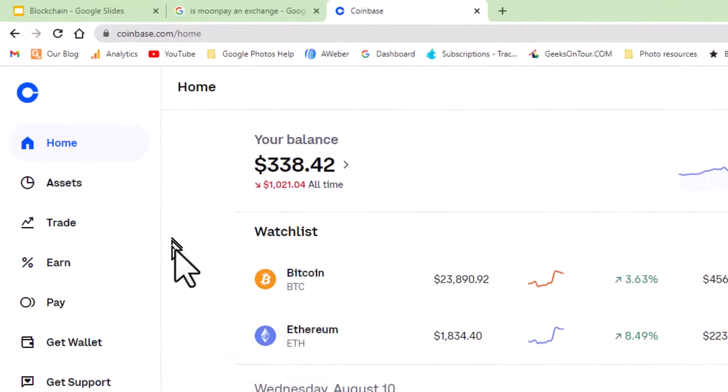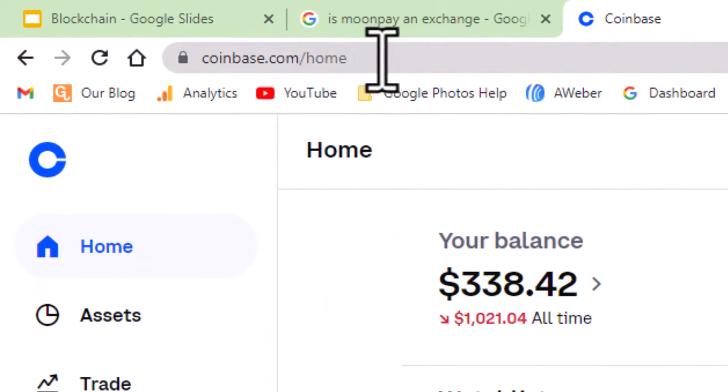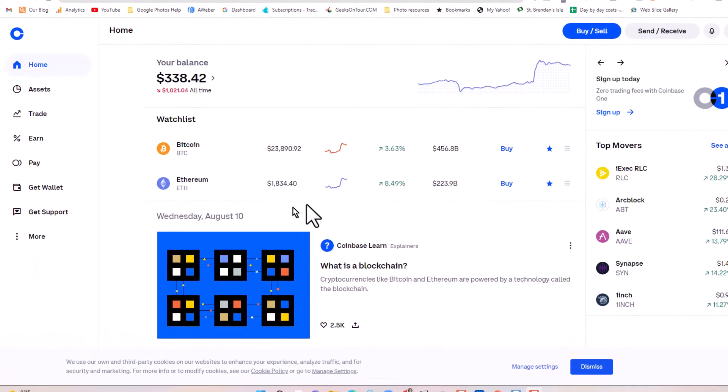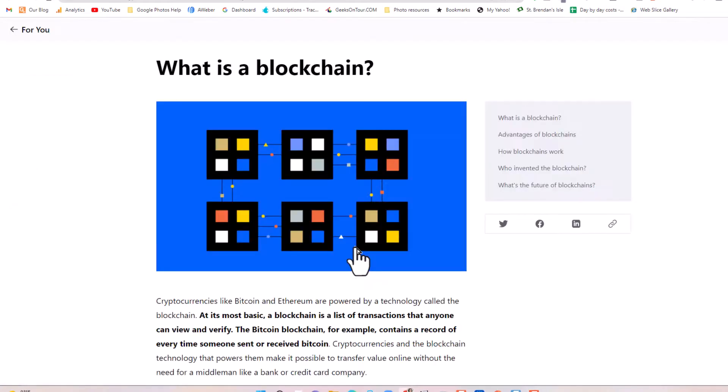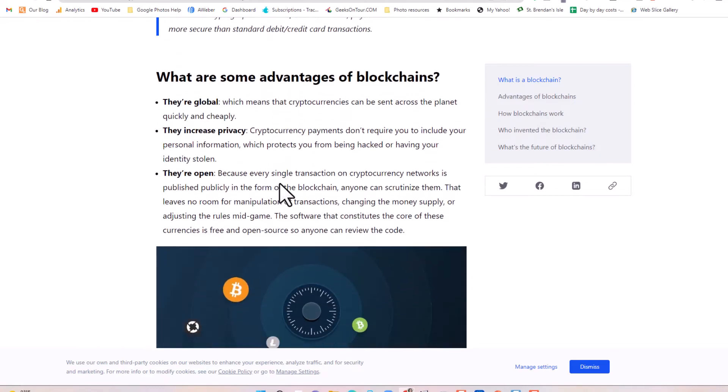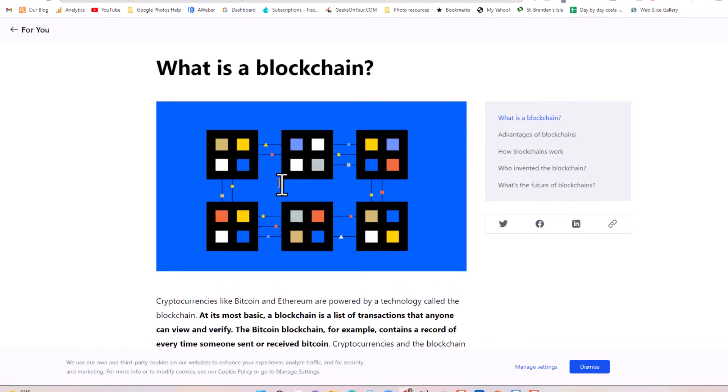So here is my Coinbase account. It's just Coinbase.com on a browser, and then you sign in with your account. One of the things I really like about Coinbase is the learning. They know that a lot of people are just learning about cryptocurrency, and they have a very extensive learning center. You can come here and learn about it even if you don't have an account.